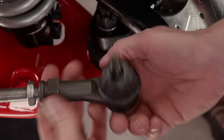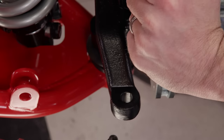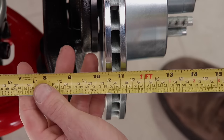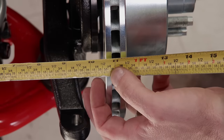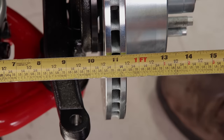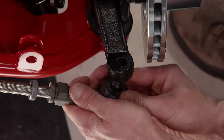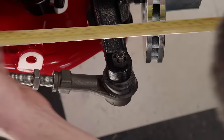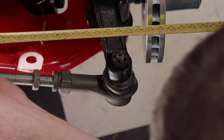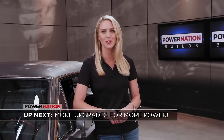The tie rod ends thread on next. Here's how to get a ballpark alignment: using the tubular frame rail and the inside of the rotor as a reference, find the equal distance from the front and rear of the rotor from the frame rail — it's 10 and 5/8 inches. Now rotate the tie rod end until it's even with the spindle, install it, hand tighten your nut, and double check your measurement. On the money. Up next, our Nova gets more upgrades for a new Pro Street reveal.